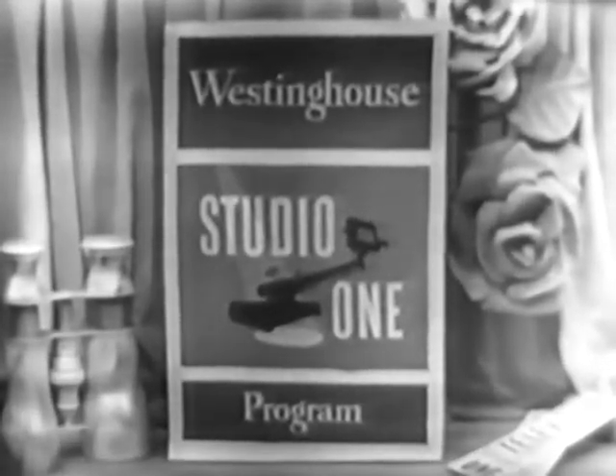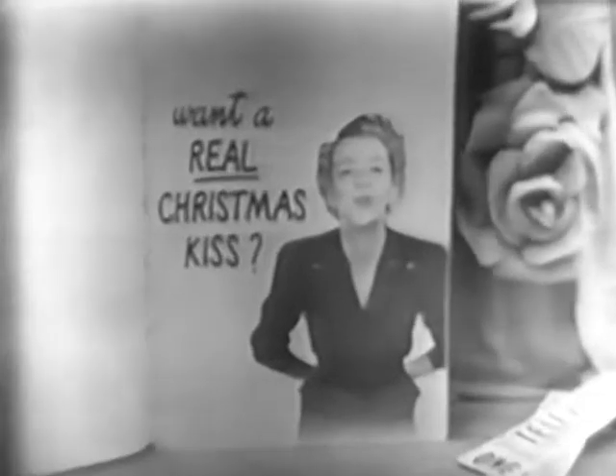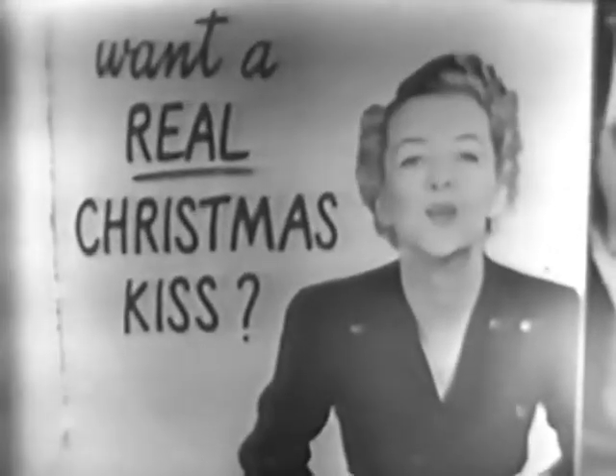Now that you've seen part one of Henry the Fourth, let's turn to our Westinghouse program. Want a real Christmas kiss? Well, naturally. How do we get one? Just come with me and I'll show every one of you husbands how to get the warmest thank you kiss you ever got on Christmas Day.